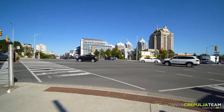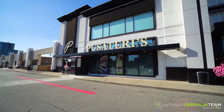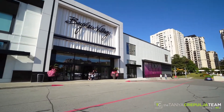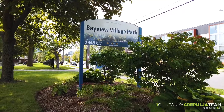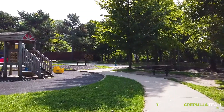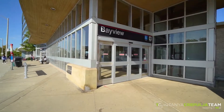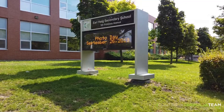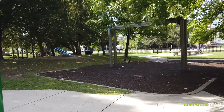402 Empress Avenue is in a highly sought-after Willowdale East location where you're walking distance to upscale shopping, dining and amenities at Bayview Village, city events at Mel Lastman Square, Bayview Village Park with a wonderful playground, splash pad and outdoor tennis courts, easy subway access and highly ranked schools. You're also nearby highways 401 and 407, making commuting a breeze.